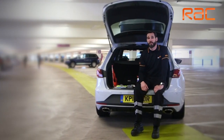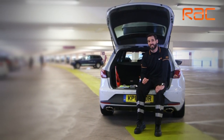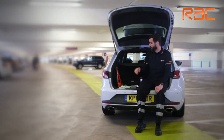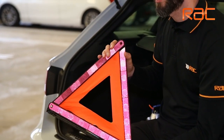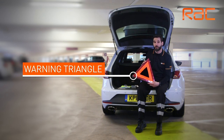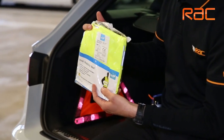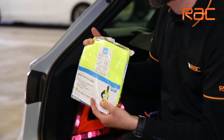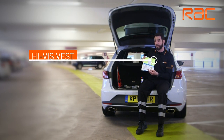When driving on the continent, particularly in countries like France, Italy and Spain, there are a few essential items that you need to take with you. Firstly the warning triangle — in the event that you suffer a breakdown, this needs to be placed at the rear of your vehicle so any following traffic are aware that there's a stranded vehicle in their way. The high-vis vest needs to be carried with you at all times; if you are stranded you need to put this on so oncoming traffic can see you.